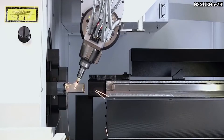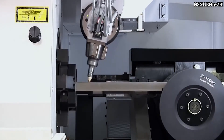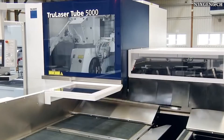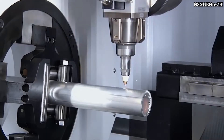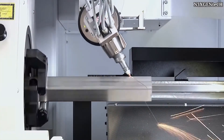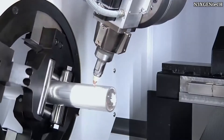Here we have the fastest pipe cutting machine in the world — its name is the True Laser Tube 5000 Fiber. The device is equipped with a solid laser for the production of tubes and profiles of different classes. It's characterized by the precision of the cut, which makes it possible to produce very high quality products with an attractive design. These are used for the manufacture of furniture, agricultural equipment, sports equipment, machines, and various devices.